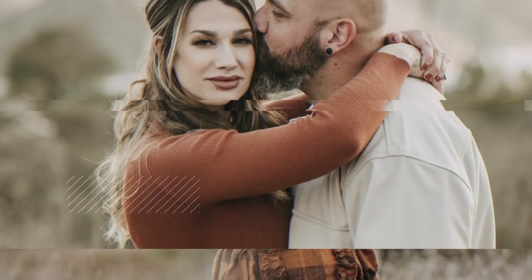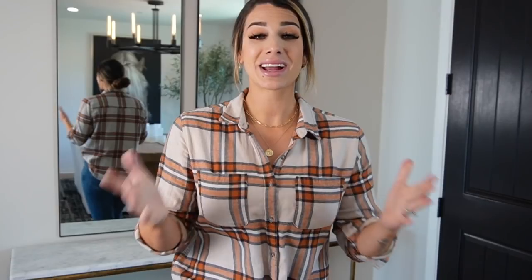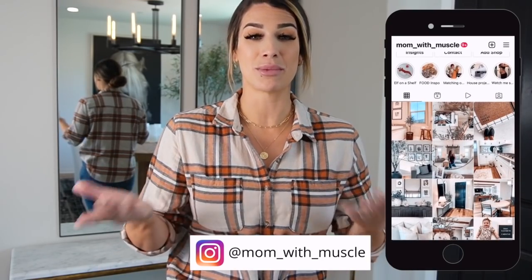My name is Hannah and in today's video we are doing some entryway styling. I have not done an updated styling video for the entryway in quite some time, so I figured it'd be really fun as we are entering into spring to give you guys some new inspiration. Before we get into today's video, please be sure to like, comment, and subscribe — hit that bell button for every time I upload a video. If you're not already following me on Instagram, I would love to have you over at Mom Muscle.